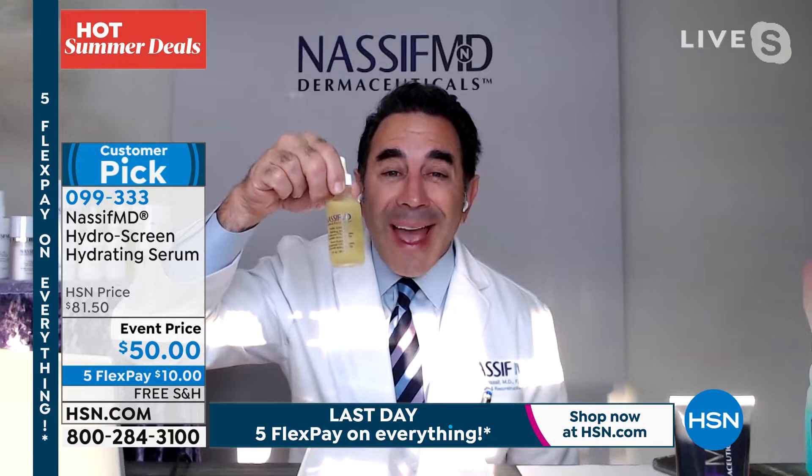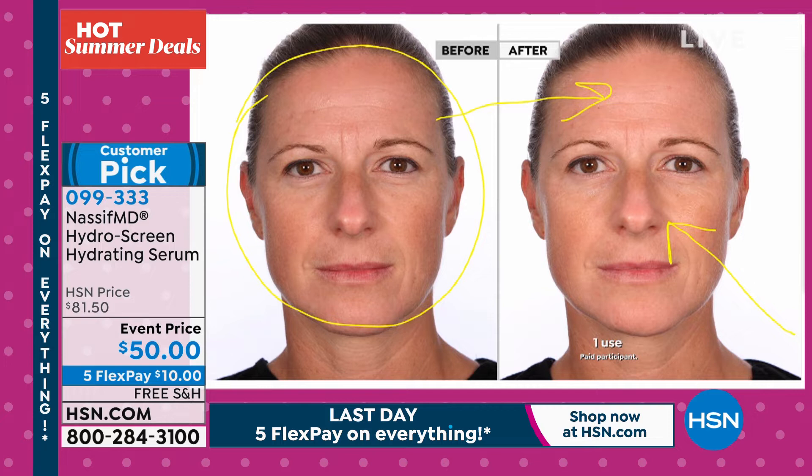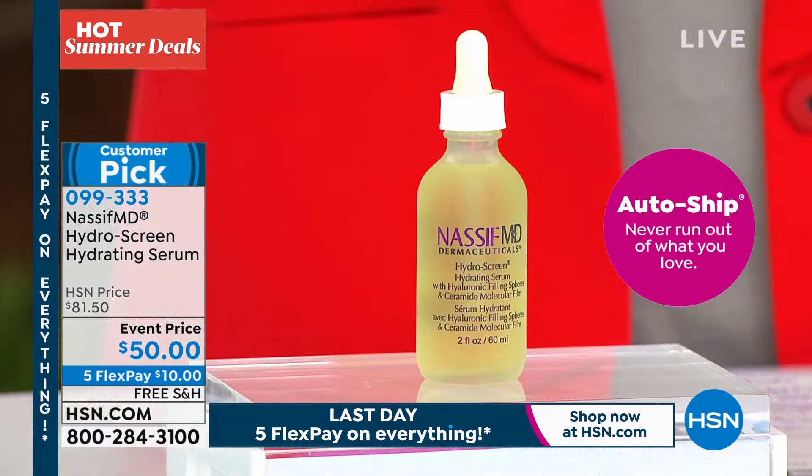Let me go through the telestrator — this is also on auto ship availability, right Tina? It is on auto ship. You've got to lock this in at this price. If you're already a customer who gave it five-star reviews and you're on the HydraScreen wagon, lock in this $50 price on auto ship. You can cancel or extend it. But once that $50 price is gone, it's gone.